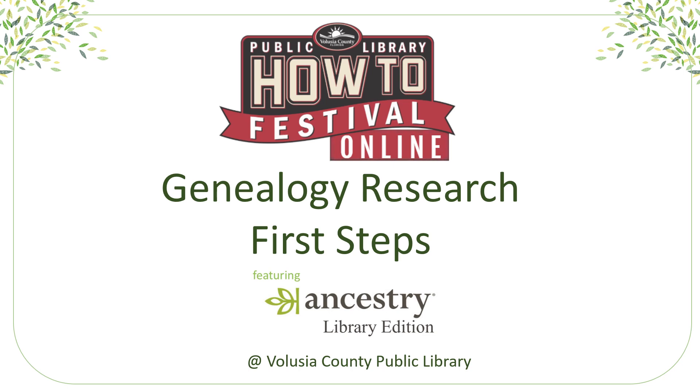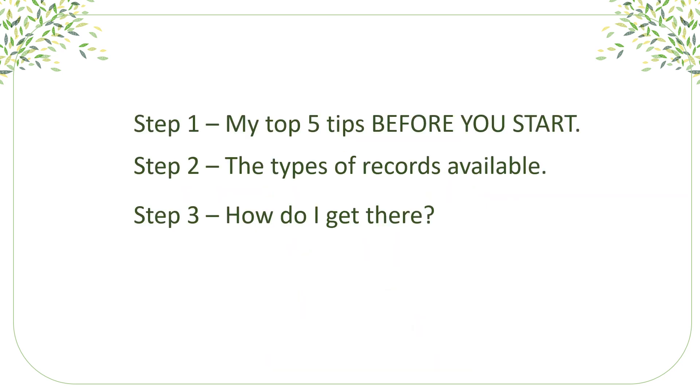Hi, my name is Katherine. I'm a librarian here at the Port Orange Regional Library in Volusia County, Florida. I'm going to help by showing you the first steps you need to take to begin your genealogical research. In this short video, I'm going to go over just a few things: my top five tips before you start, the types of records available on Ancestry.com Library Edition, and how to get there from here.